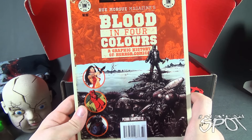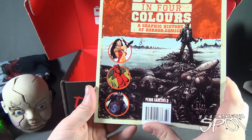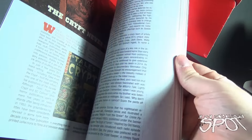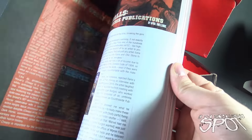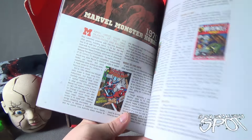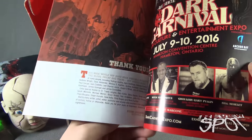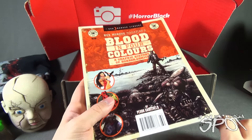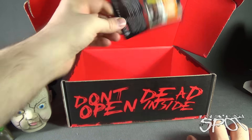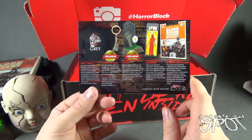We have a cleaver Horror Block keychain. I'm getting a lot of these keychains between all the different blocks that I get every month. My keys are starting to look like a janitor's — you know when you've asked a janitor to help you with something in school and they pull out this big wad of 500 keys? That's basically what my keys are starting to look like. Not complaining though — a little cleaver is pretty cool!